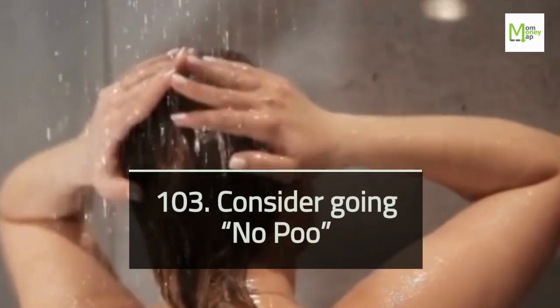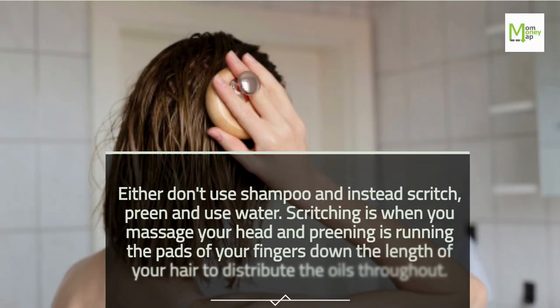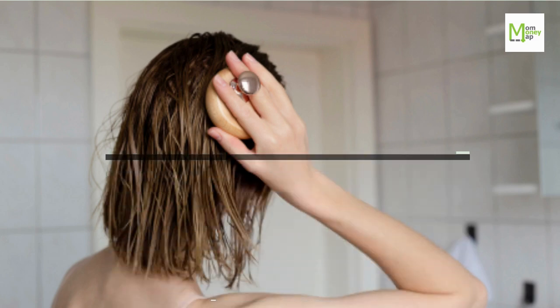Tip 103: Consider Going No Poo — that is, don't use shampoo and instead scritch, preen, and use water. Scritching is when you massage your head, and preening is running the pads of your fingers down the length of your hair to distribute the oils throughout.